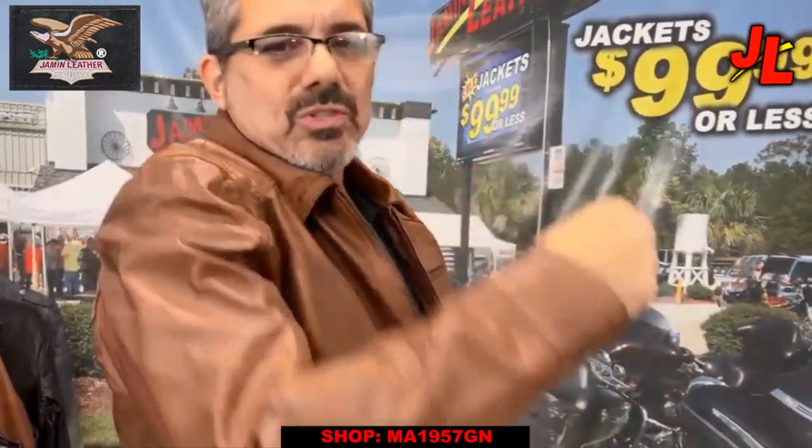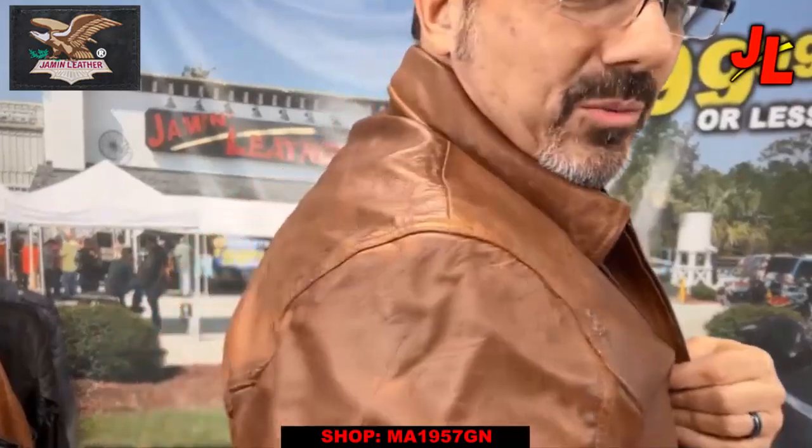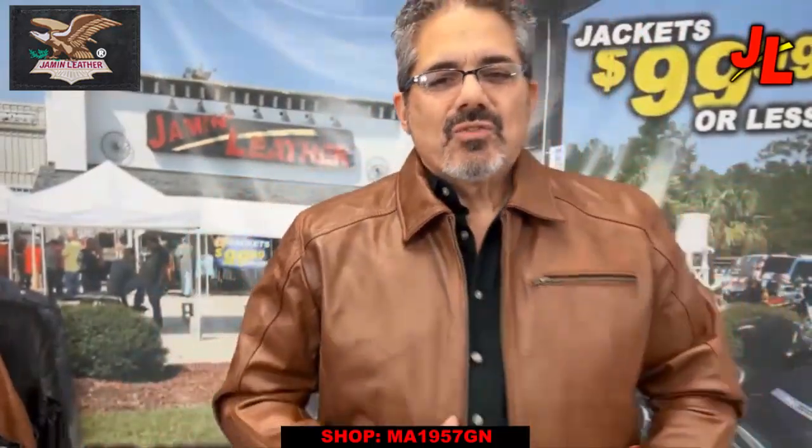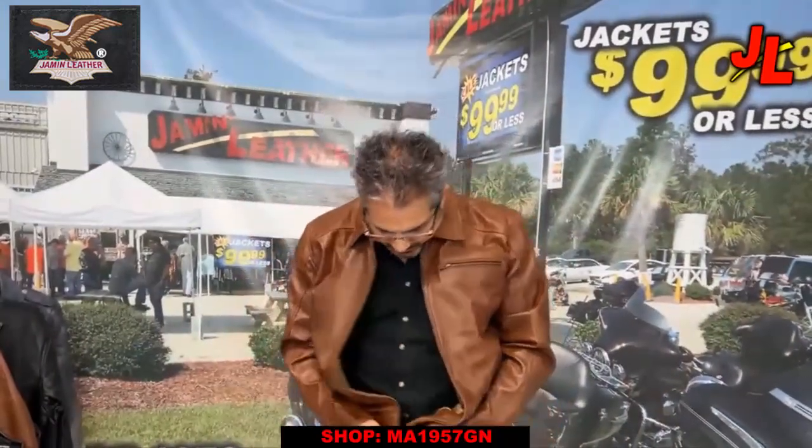It's got a little vintage rub on it as well. As you can see, if you look closely at the jacket, you can probably see the vintage rub where it takes a little bit of the detail in the jacket. It's obviously a full front zipper.